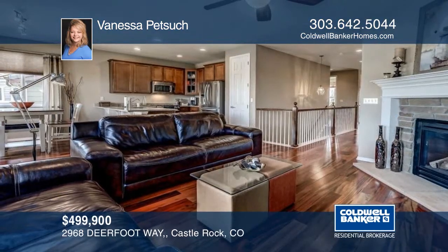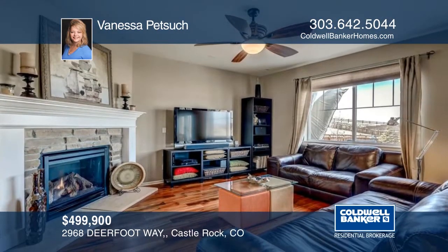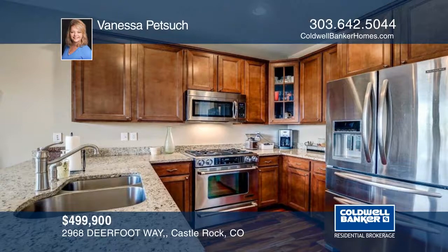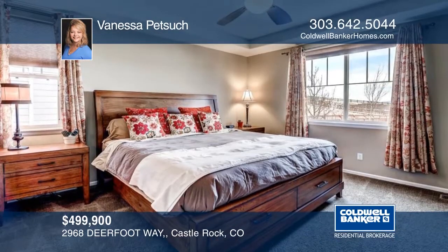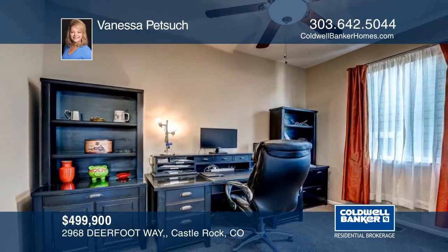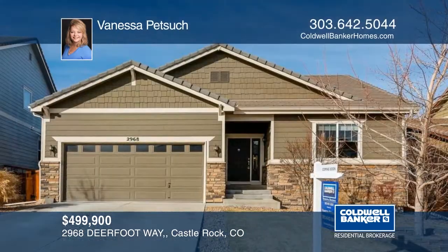Welcome home to this rare five-bedroom ranch-style home in the meadows with views. The home is chock-full of upgrades and greets you with beautiful Brazilian COA-engineered hardwood floors. The sellers have made substantial upgrades, including a huge patio extension, extensive landscaping, and more. The open floor plan boasts surround sound, nine-foot doors throughout, and fresh paint. This home truly has it all. Make it yours with a call to Vanessa Petsik.